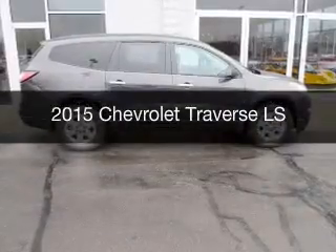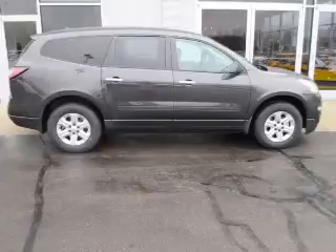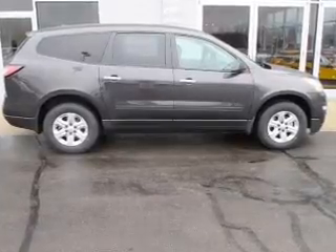This is a new 2015 Chevrolet Traverse. It's powered by all-wheel drive, a capable engine, and an automatic transmission.